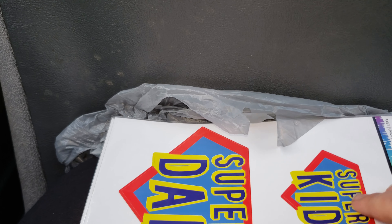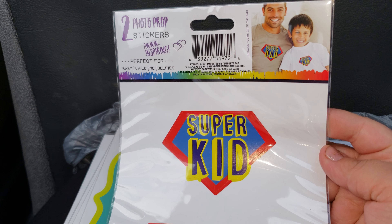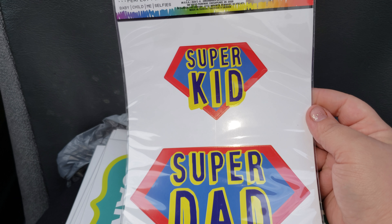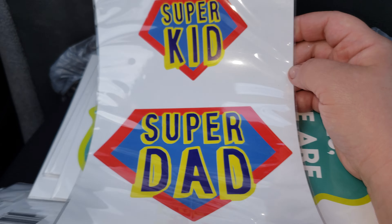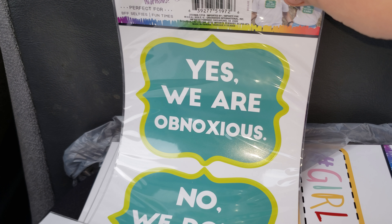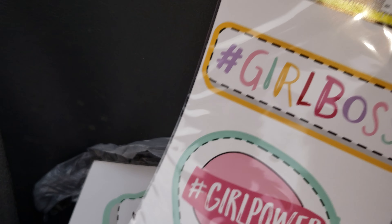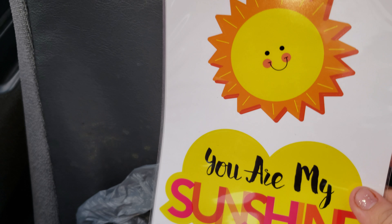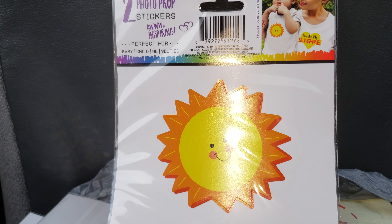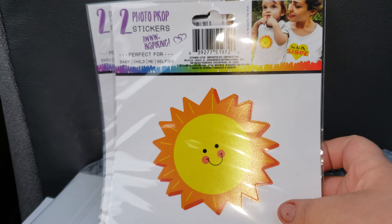And then I found these photo prop stickers — they're stickers you put on your shirt to take pictures and they come right off. This one says 'Super Dad' and 'Super Kid' — that's super cute. This one says 'Yes, we are obnoxious, no we don't care,' which is great for besties or girlfriends. Then this one says 'Girl Boss' and 'Girl Power' — I picked up two of those for my girls. And then this one was my absolute favorite: it says 'You Are My Sunshine.' My daughters absolutely love that song, so I thought it'd be perfect. I'll put 'You Are My Sunshine' on my shirt and put the sun ones on their shirts — that's why I picked up two.